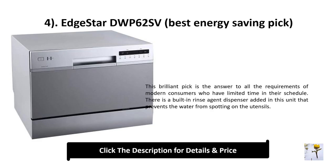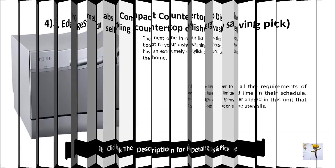Number 4: EdgeStar dwp62sv — best energy saving pick. This unit is the answer to the requirements of modern consumers who have limited time in their schedule. There is a built-in rinse agent dispenser that prevents water from spotting on the utensils.